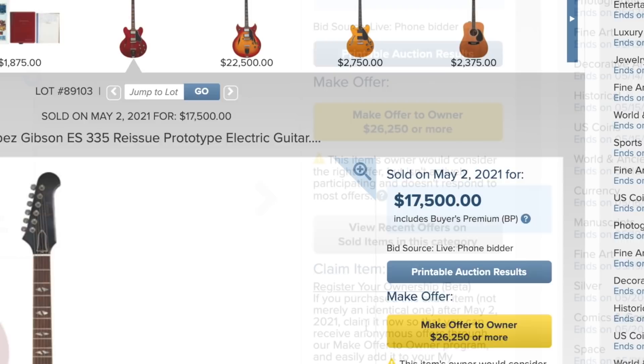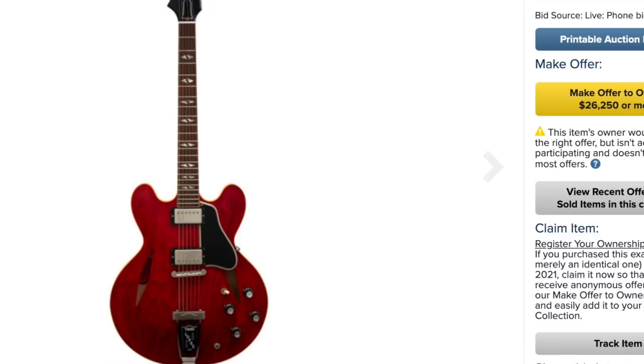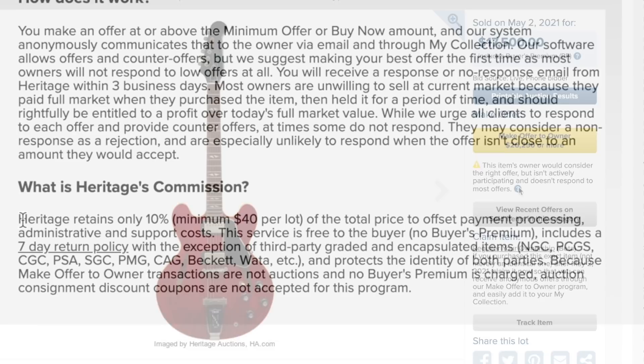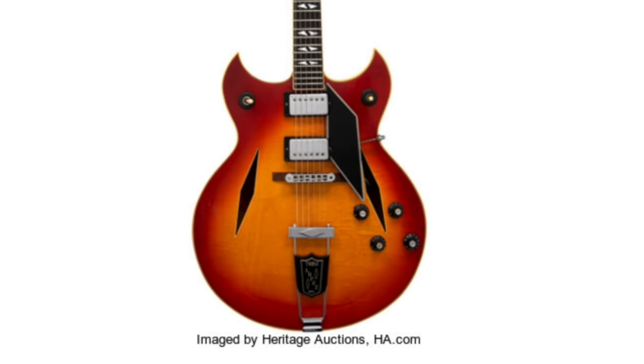It looks like a phone bidder got that one. What's kind of nice about Heritage Auctions' website is they offer a second chance — if you want to make it worth the buyer's time to sell, they'll broker the deal if you're willing to pay $26,000 or more. Now that might seem ridiculous when it just sold. Their brokerage fee is a $40 minimum or 10%, whichever is greater — so in this case about $2,500. Quite a bit, but hey, they're brokering the sale.